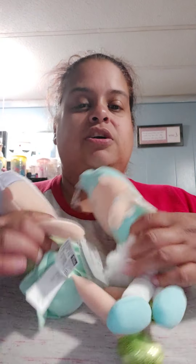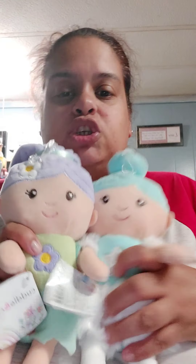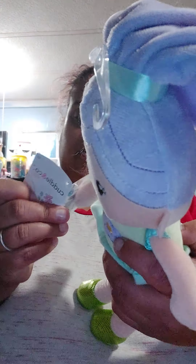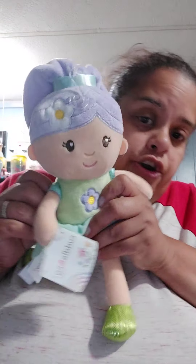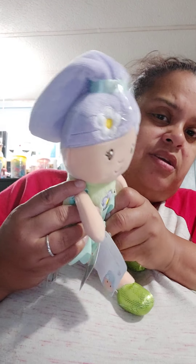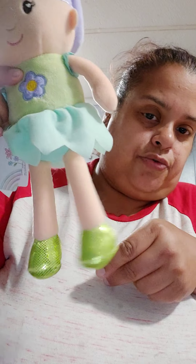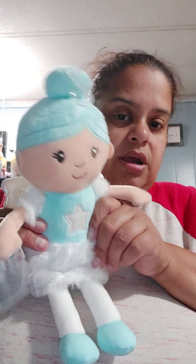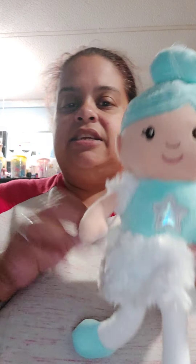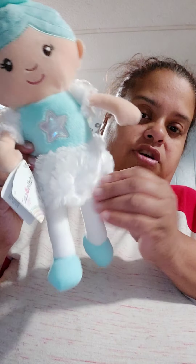My next ones are these girls right here — the cutest. I'm going to show you one at a time. This one is Paisley the Pixie. She kind of reminds me of Tinkerbell a little bit. She is also cute — little miss ballerina. And then I got her little buddy fairy, and her name is Addison the Angel. She is so cute and her dress is so fluffy.